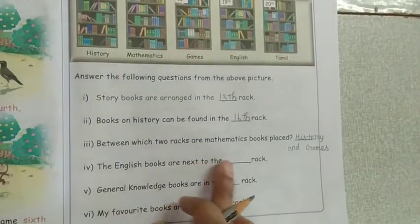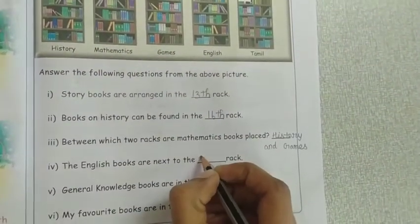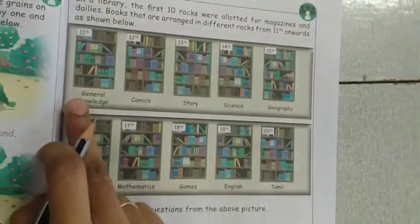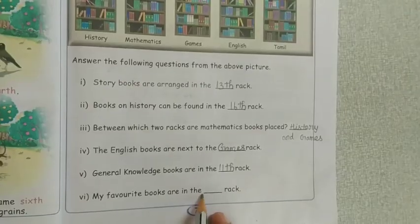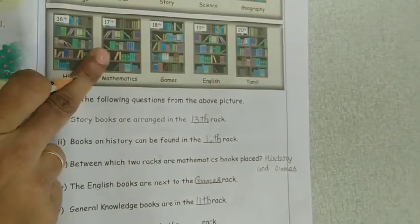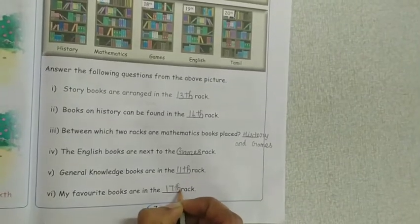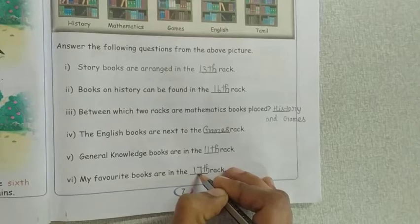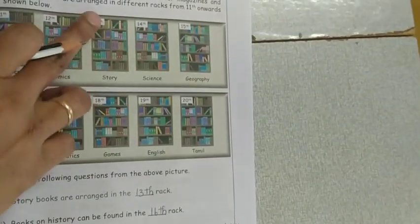The English books are next to which rack? English book is next to the games rack. General knowledge books are in which rack? The GK book is in the 11th rack. My favourite book is mathematics, which is found in the 17th rack, so I put 17. If your favourite book is a story book, you put 13 in this blank.